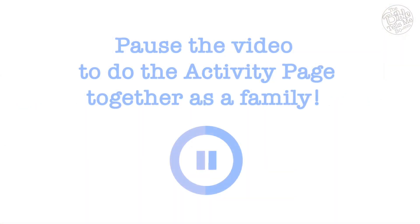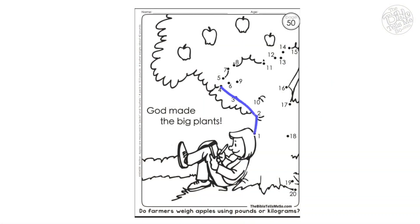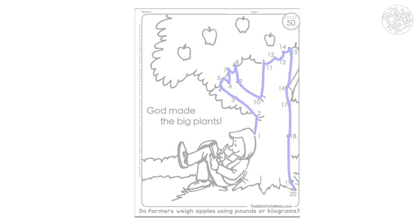Now it's time to do our activity page. You can find it on page 50 in our coloring and activity book, or on our daily printouts page. Pause the video while you do the activity page together as a family, and then when you're all done, come back and we'll show you what we did. You can also share your activity page by clicking on the share button on the Family Time page.